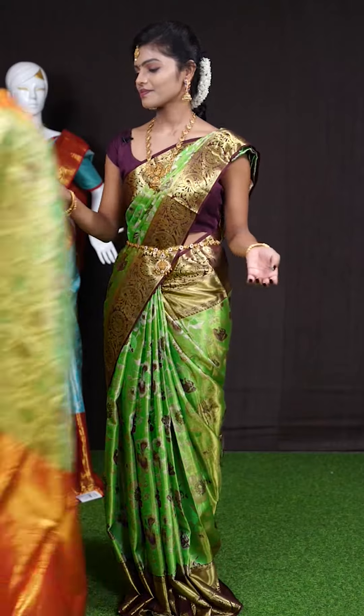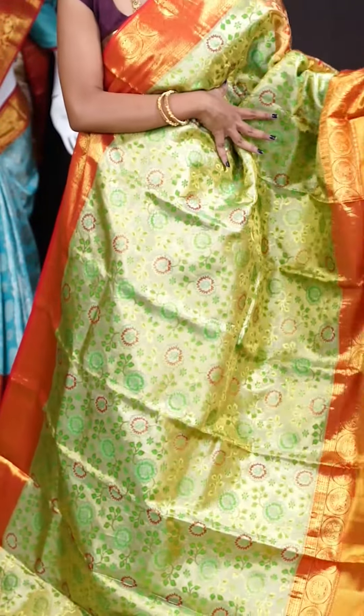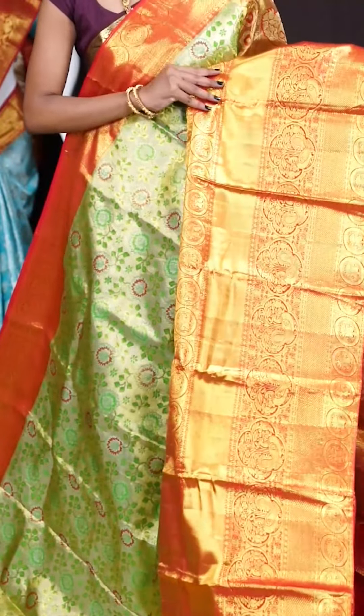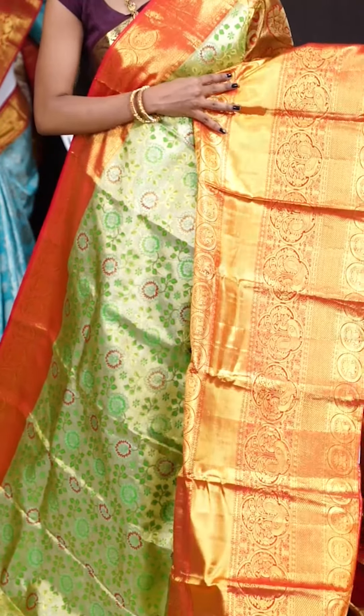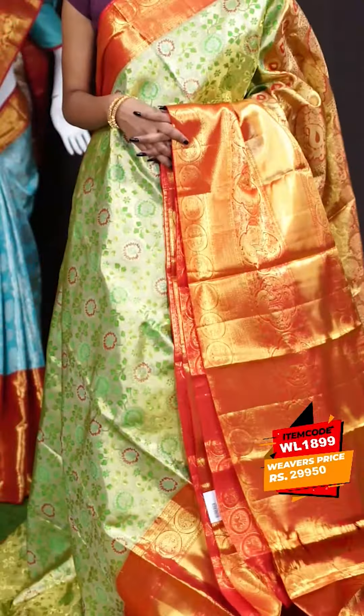Next saree. Here we have another one — it's with green and red color combination. All over the body this one has got jacquard weaving with multi motifs and multi color designer booties. A huge designer border — it's a skirt with floral and peacock turning work designer border. Here is contrast brocade pallu. The blouse is a dotted booties brocade blouse with border. The item code is WL 1899 and the price is 29,950 rupees only.